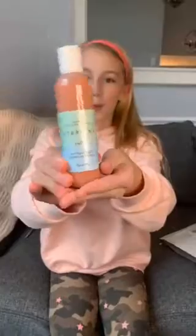We have Starlink anti-redness and brightening cleanser. Looks super cool. Reminds me of a smoothie.